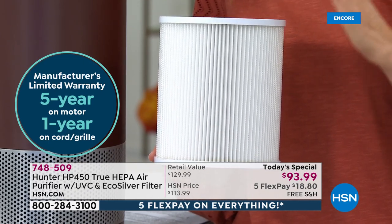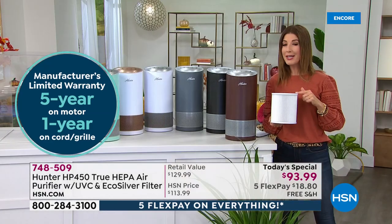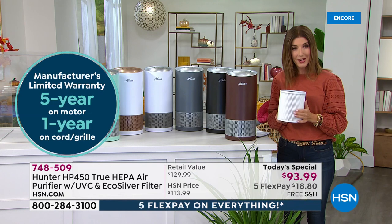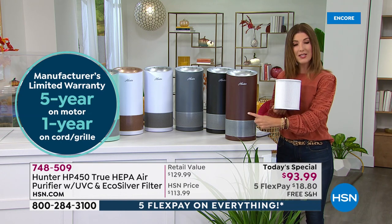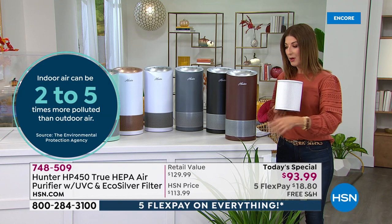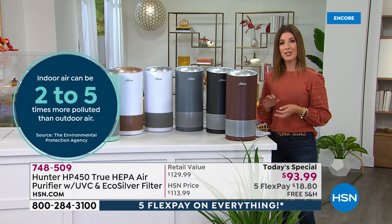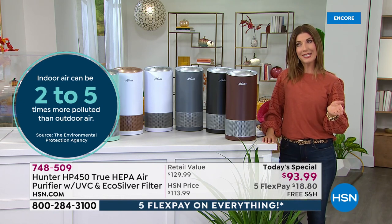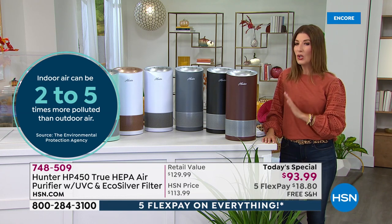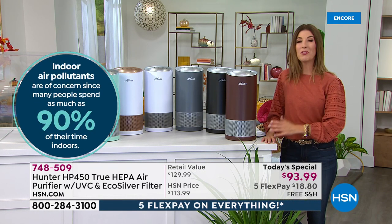The additional HEPA filter is only $29.99. This is a very special filter designed for this new model — it has all the upgrades. The unit comes with a filter ready to go, but we do offer the additional filters. They last between six and twelve months, so you have a nice long time to enjoy your very first incredible HEPA filter with all the extras.